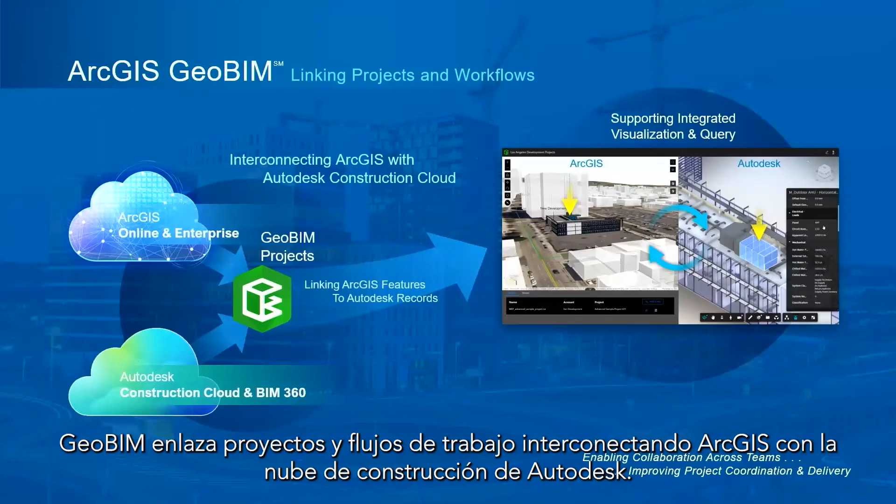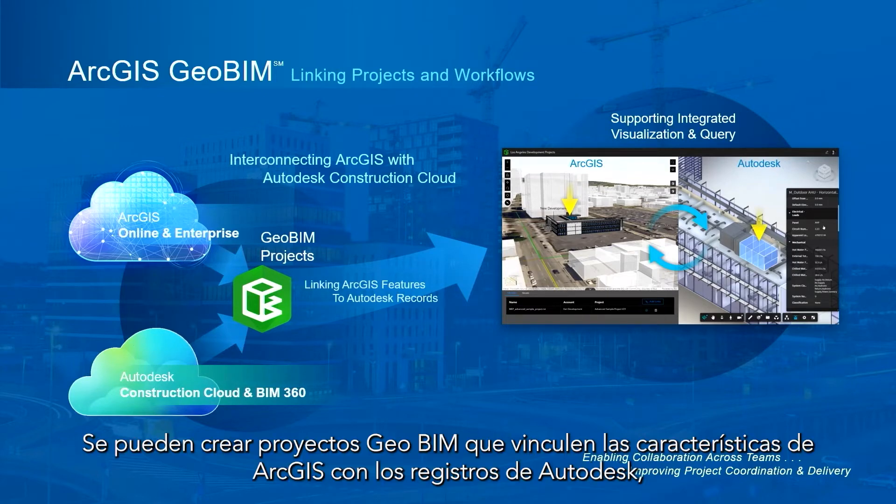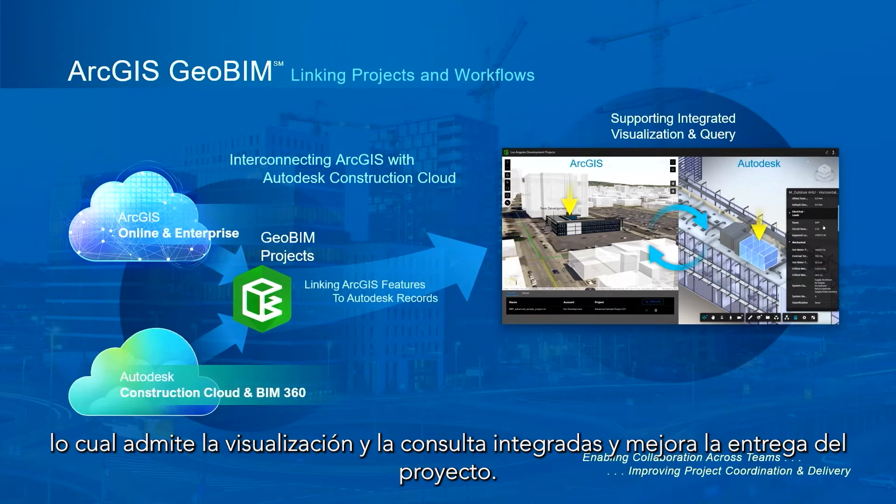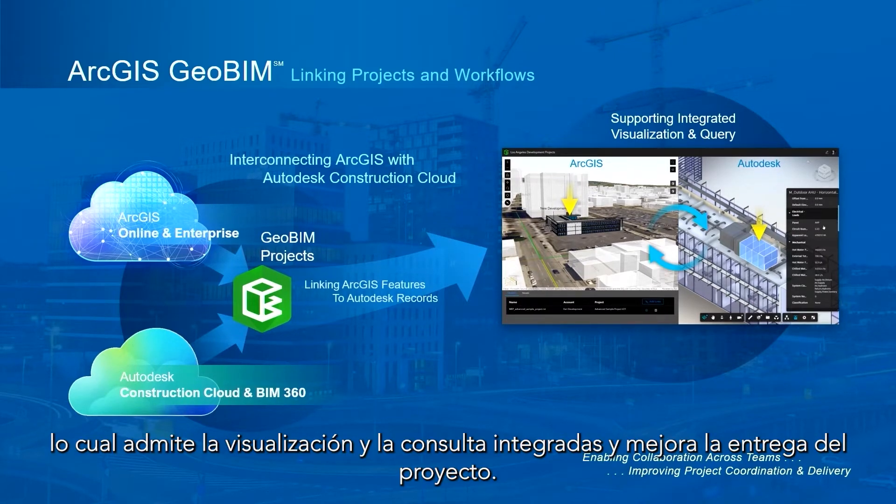GeoBIM links projects and workflows by interconnecting ArcGIS with the Autodesk Construction Cloud. You can create GeoBIM projects that link ArcGIS features to Autodesk records, which supports integrated visualization and querying, and improves project delivery.